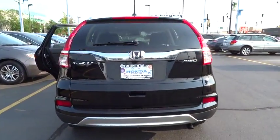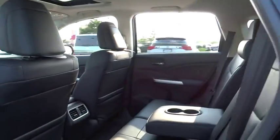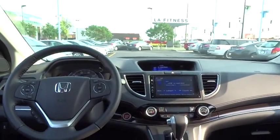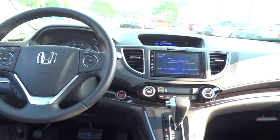Here are some of this vehicle's great options: stability control, traction control, all-wheel drive, anti-lock braking system, steering wheel audio controls, keyless entry, moonroof, Bluetooth, leather-wrapped steering wheel, backup camera.